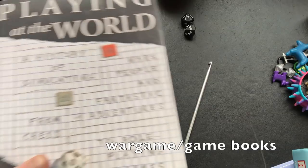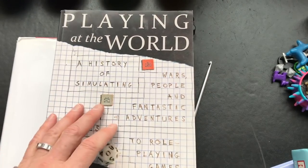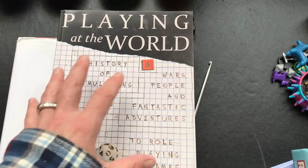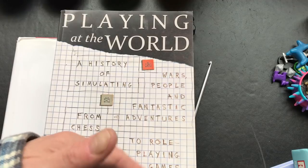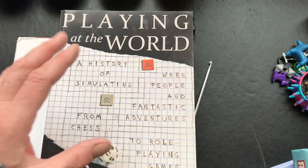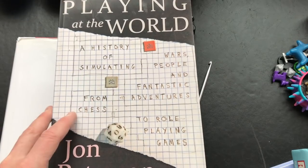These books are really wargame oriented. As a history of this genre of play, I think Playing at the World by John Peterson is excellent - it's a comprehensive, massive history of wargaming and how it led to the development of D&D and other RPGs.